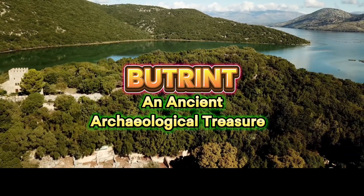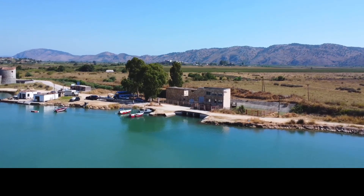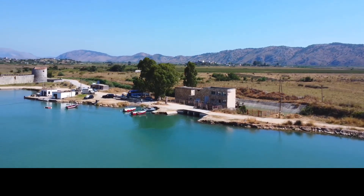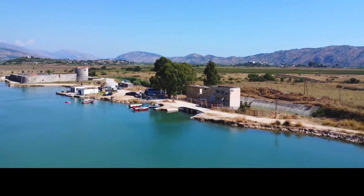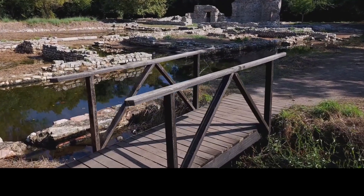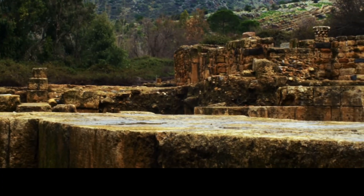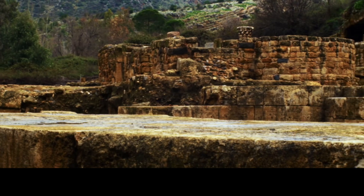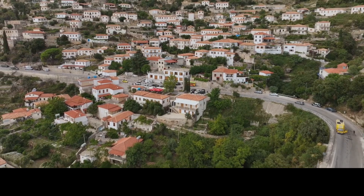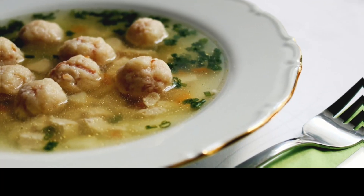Butrint is an ancient city near the southern coast, home to impressive ruins from Greek, Roman and Byzantine eras. This UNESCO World Heritage Site is one of Albania's most important archaeological locations, with a well-preserved amphitheatre, basilica and castle. Butrint is said to have been founded by exiles from Troy and served as a major port in ancient times. Bring a hat and water during the summer as it can get hot while exploring these open-air ruins. Nearby Saranda is known for pasha kofte, a flavorful meatball soup, and a local pasta dish with garlic and yogurt.